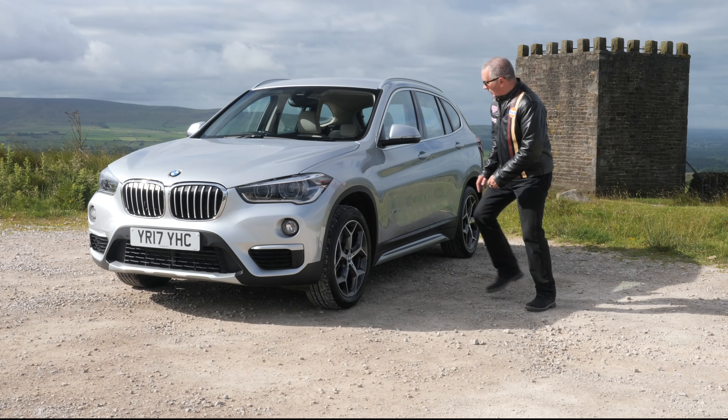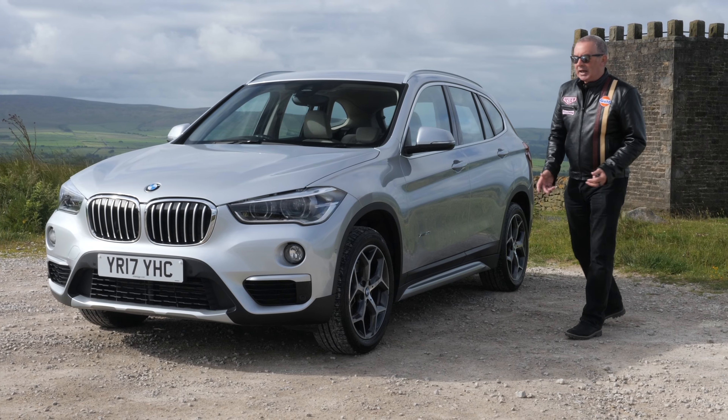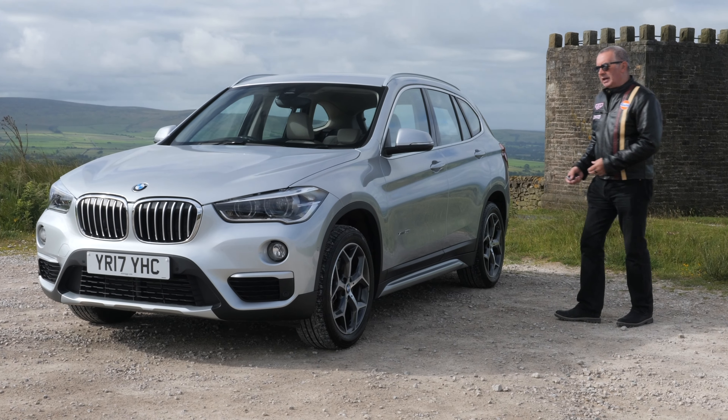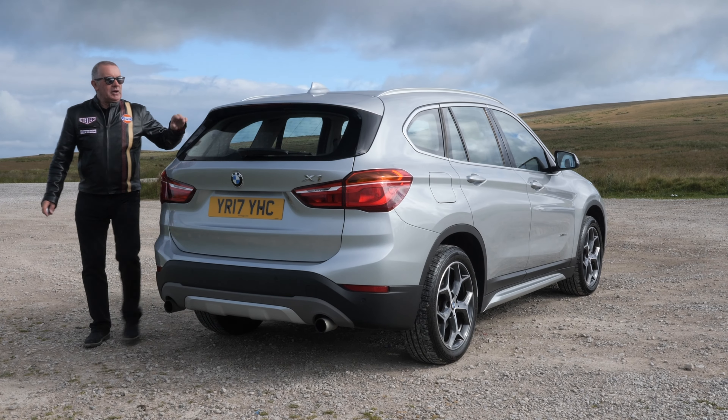Hi, my name is Barry Crampton. Today I'm going to show you around our BMW X1, then I'll take you for a ride in it, but first I'll tell you a little bit more about it. It's a 2-litre petrol X-Line Auto X-Drive.